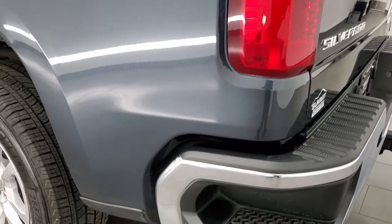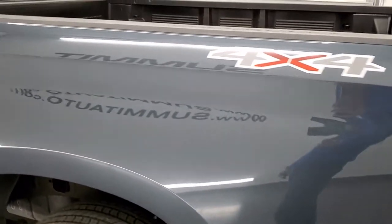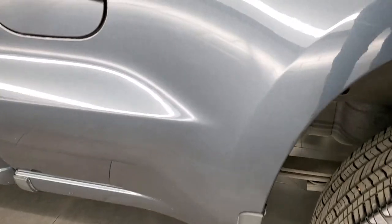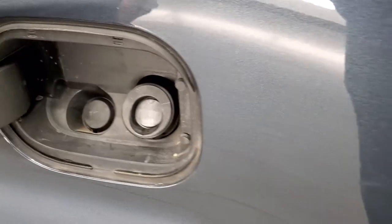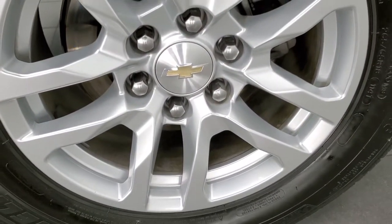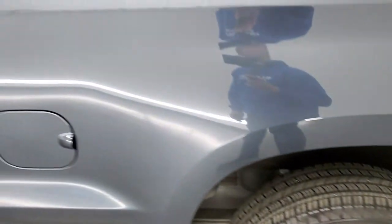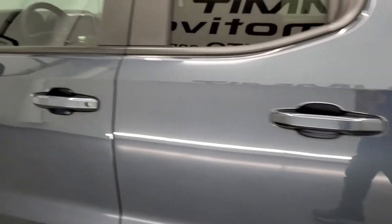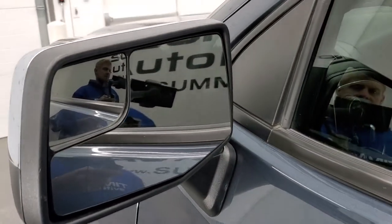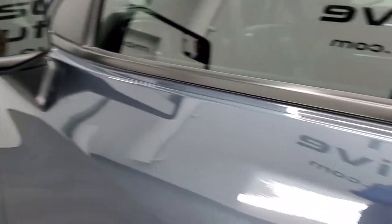Down this side of the truck, just as clean as that passenger side. Didn't see any major dents or dings on the box. Looks really good and it does have the capless fuel fill, which is a really nice feature. This back rim is in nice shape as well and down the rest of the side of the truck, doors look really good. You do get chrome trimmed mirrors and a blind spot mirror on the driver's side.